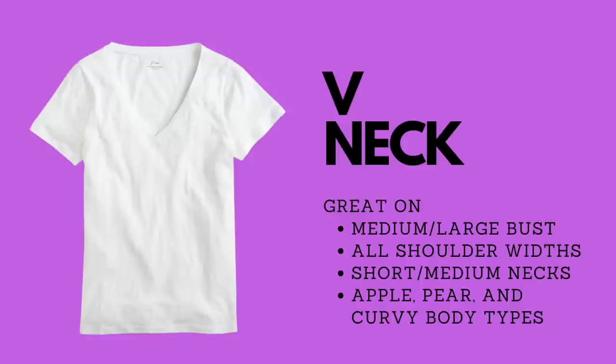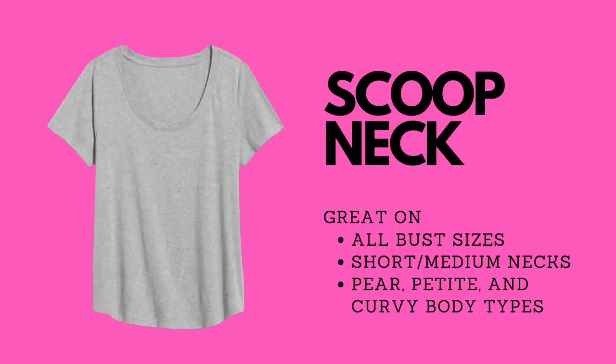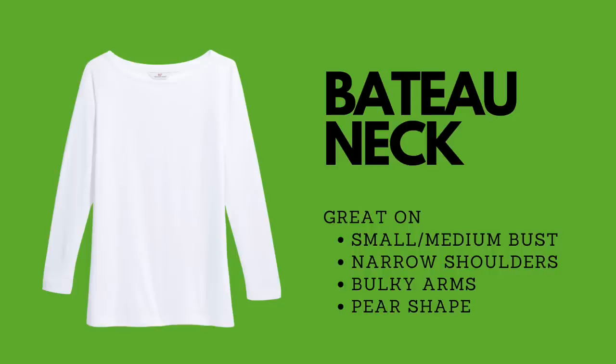The scoop neck works for all bust sizes, and if you have a short or medium neck it will elongate your look — it's also great for petite and curvy body types. A bateau neck, also known as a boat neck, is great for small to medium bust sizes, narrow shoulders, bulky arms, and is great for a pear-shaped figure.